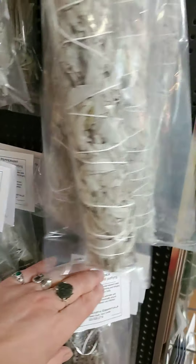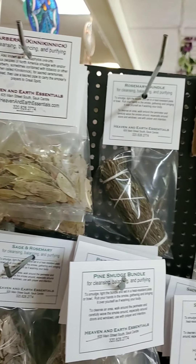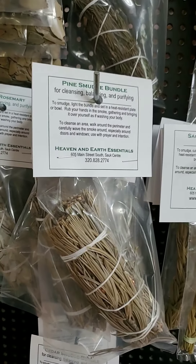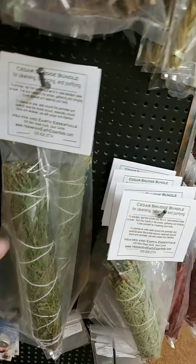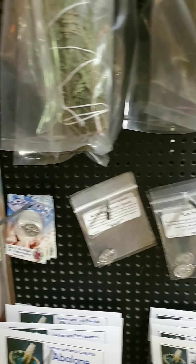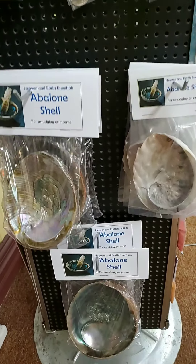We have sage and peppermint. Over here we have knick knick, rosemary, pine, sage and rosemary, another kind of pine, sacred sweetgrass braids. We have the Cheech and Chong size of cedar and the regular size of cedar.